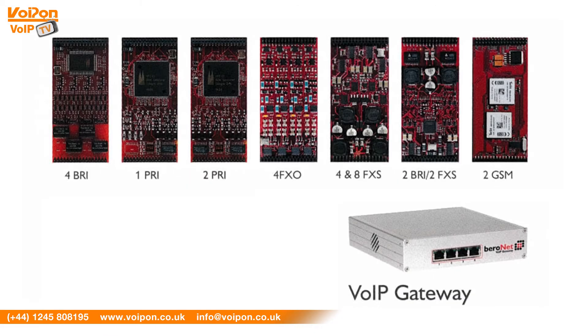The Birefix 400 is expandable with additional modules including FXO, FXS, and GSM.